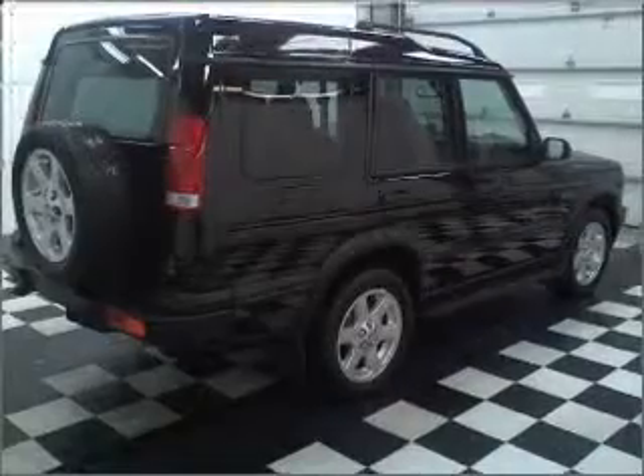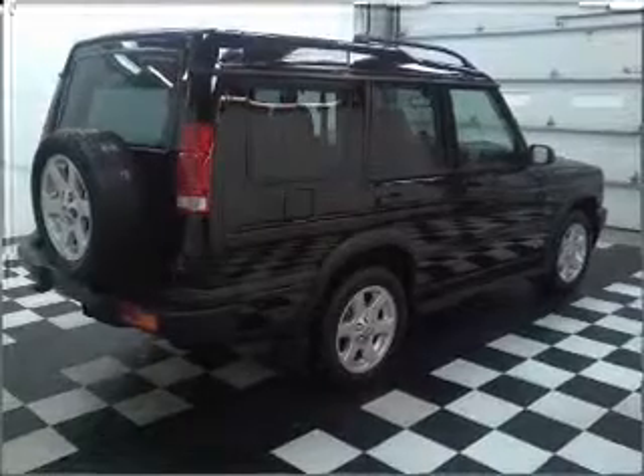Stand out from the crowd with premium wheels, and brake safely with the Anti-Lock Braking System.